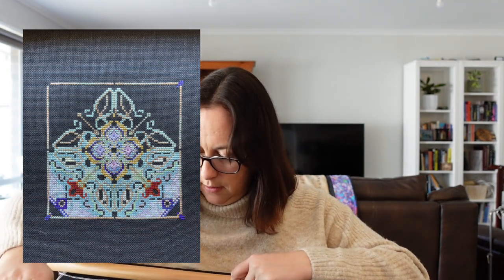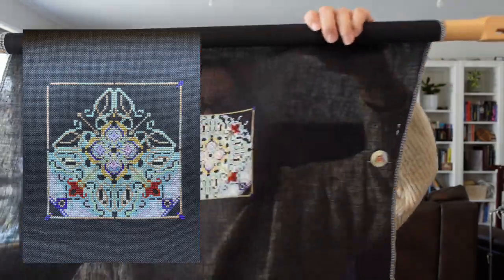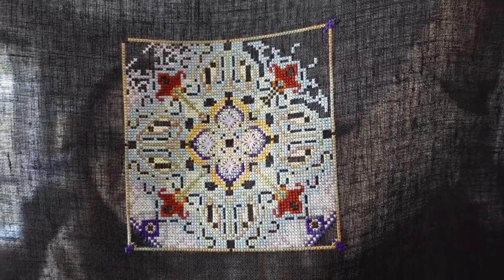Next is my Chatelaine — my poor neglected Chatelaine. I really love this one, I just never work on it. It's the Taj Mahal Mandala. I've worked on it for three days and I'm just shy of a thousand stitches. It's on 32 count black linen. I'll definitely need to come back to this one soon.